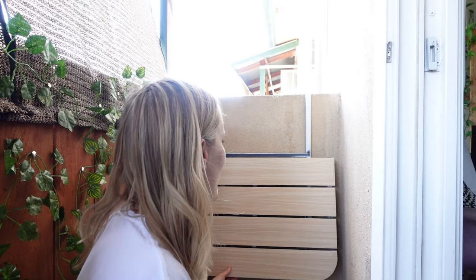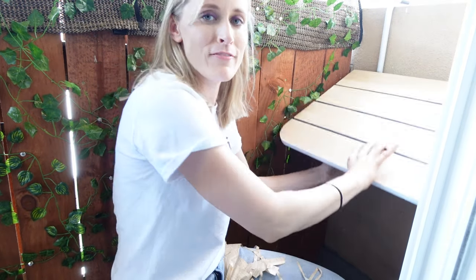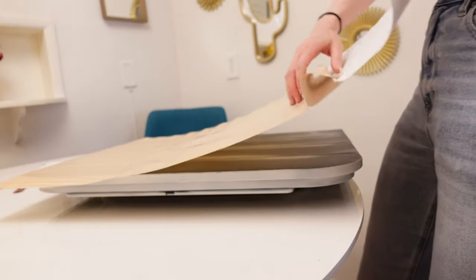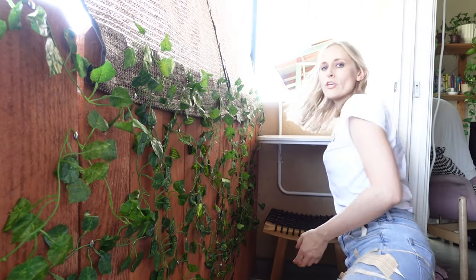One thing Bree really wanted in the space was a table. A full table and chairs was not going to work, but Bree pitched me an idea — a hanging, fold-down table made for balconies, and it folds down flat when you're not using it. They sell lots of versions of these online. I scored this on Facebook Marketplace but it was all black, so I spray-painted it and hit the top with some wood contact paper, keeping in the natural theme. And although this space is narrow, Bree did have this cute little Ikea bench that tucks right under.